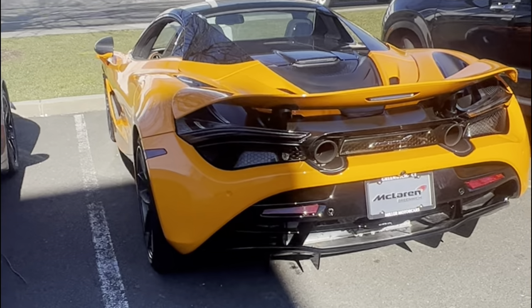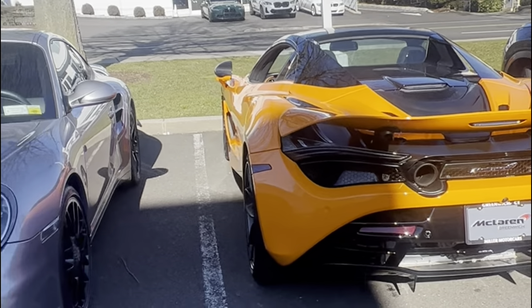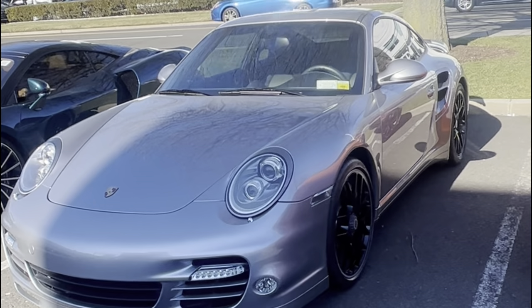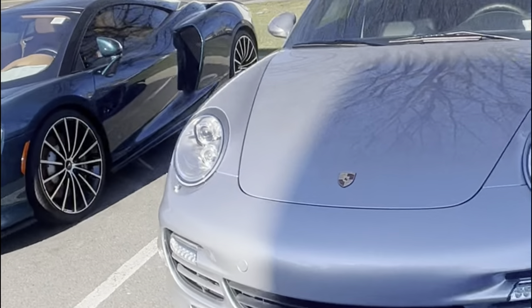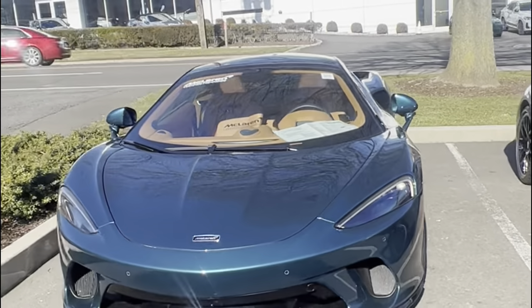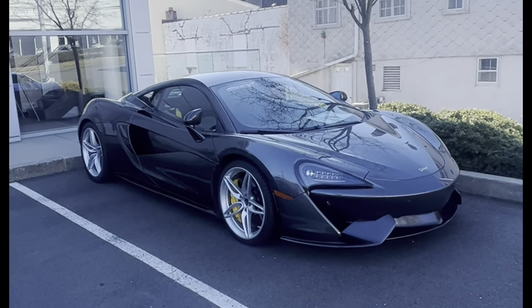McLarens in orange always tend to look really good. And notice here a Porsche — that's a 996 Turbo S. And a McLaren GT back here — this is the McLaren dealership.